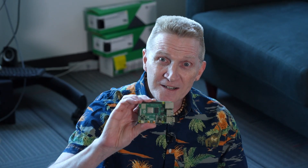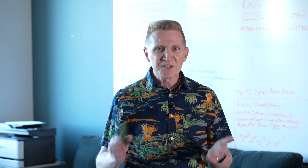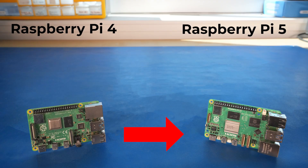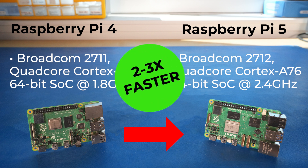How much more powerful? Well, compare it to the Raspberry Pi 4. Here I'll list maybe half a dozen comparison points, just keep it short and sweet. The CPU's been upgraded to a Broadcom 2712, a quad-core Cortex-A76 64-bit system-on-chip operating at up to 2.4 GHz. That's two to three times faster than the Raspberry Pi 4.